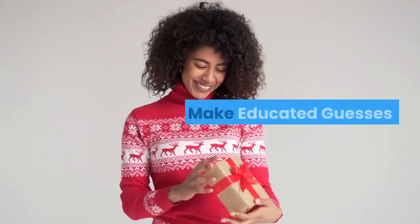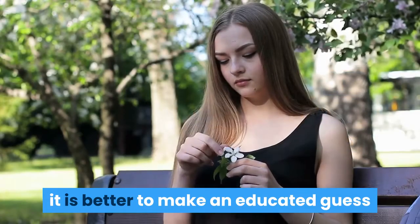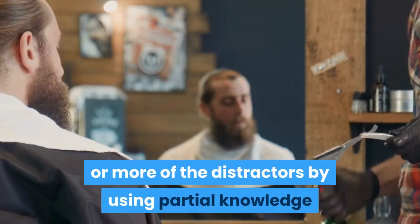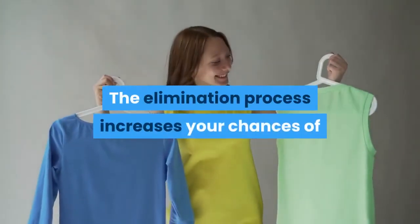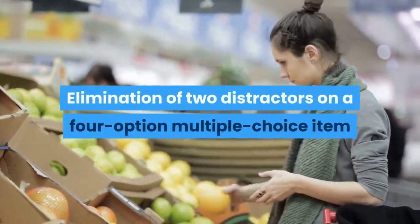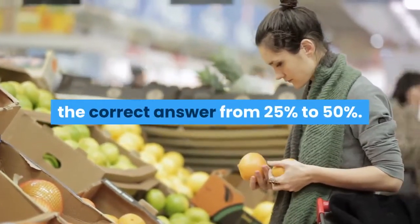10. Make Educated Guesses. When you are unsure about the correct answer to a question, it is better to make an educated guess than not to answer the question. You generally can eliminate one or more of the distractors by using partial knowledge and the methods just listed. The elimination process increases your chances of selecting the correct option from those remaining. Elimination of two distractors on a four-option multiple-choice item increases your probability of selecting the correct answer from 25% to 50%.